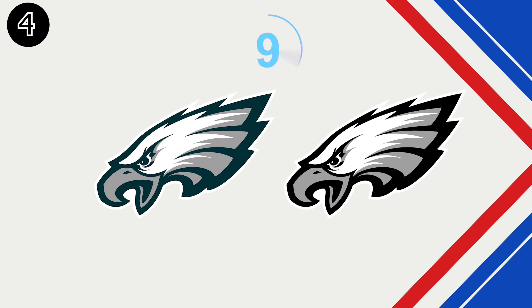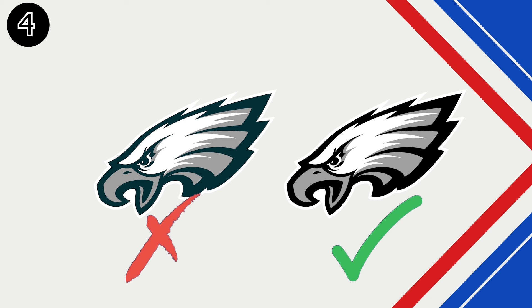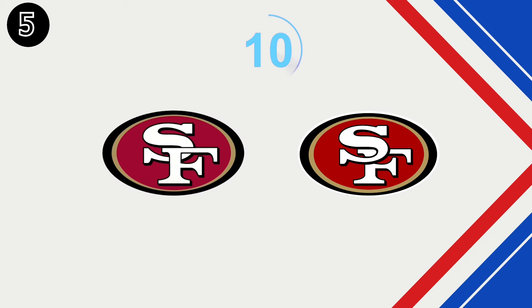Question 4 — do you know the answer? Number 5.